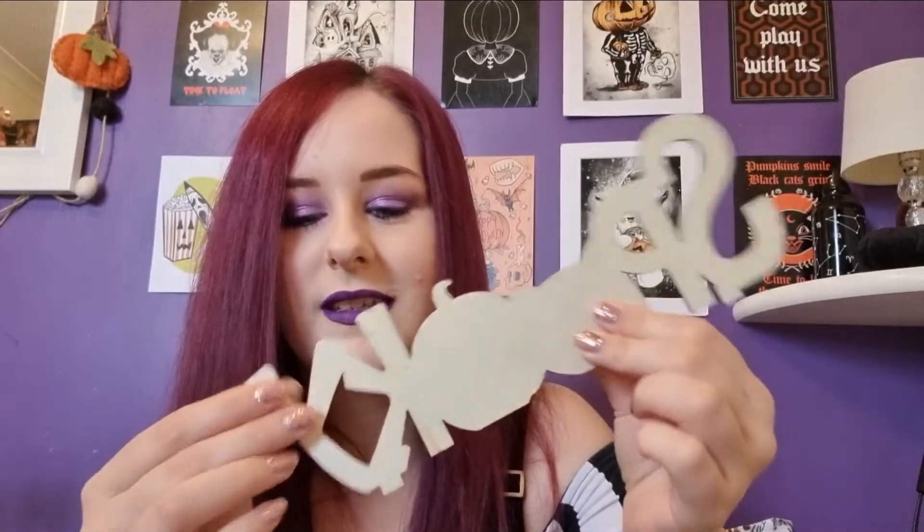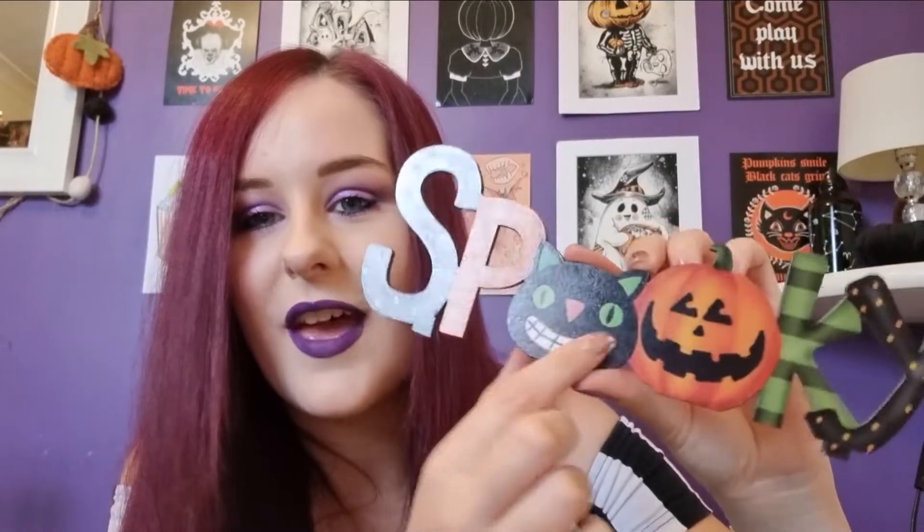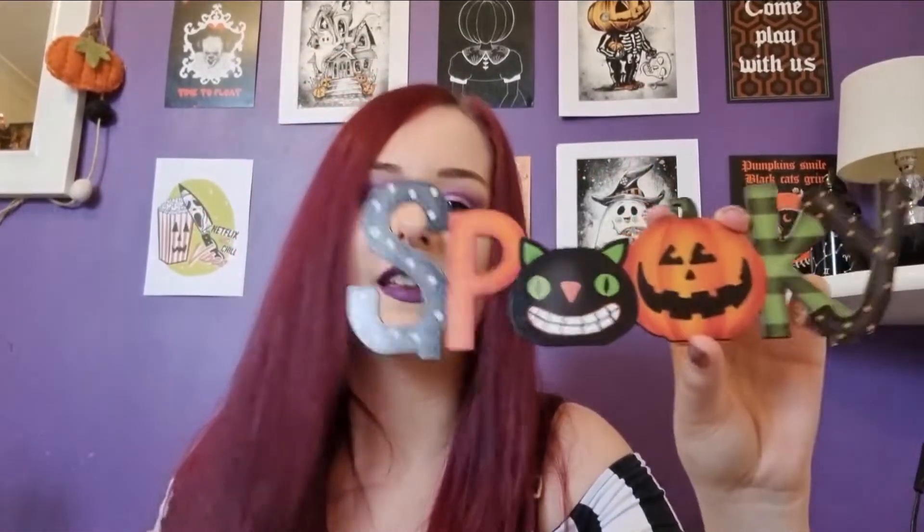I'm loving this box so far. There's a wooden sign - it's quite thin. 'Spooky' is written with black and white polka dots, Halloween orange for the P, a grinning black cat for the O, another pumpkin for the second O, green stripes for the K, and polka dots again for the Y but this time with orange dots. I'm going to put this on the wall or the side of my bookcase. I really like that!